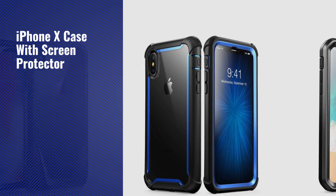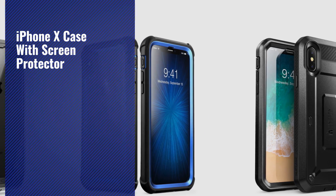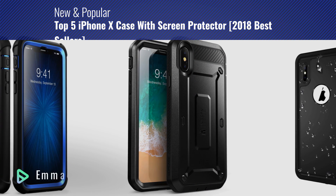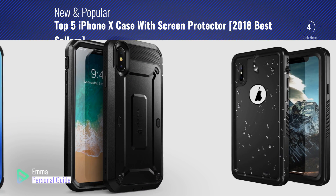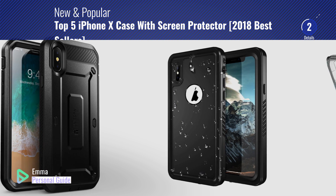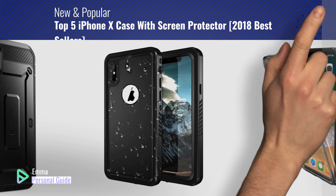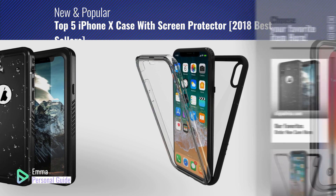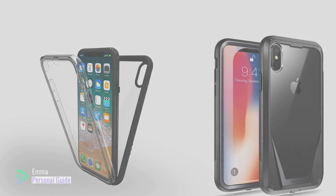If you're looking for an iPhone X case with screen protector, this video is for you. My name is Emma, your personal guide — welcome to our channel. At any time you can click this circle in the corner and get more info and real-time deals on your favorite products. Ready? Let's start.